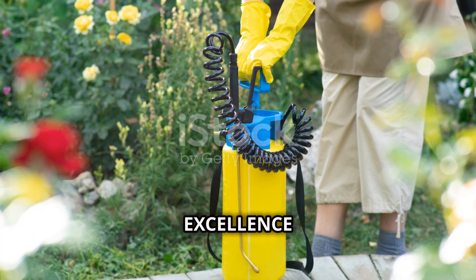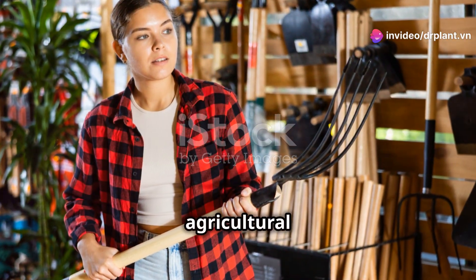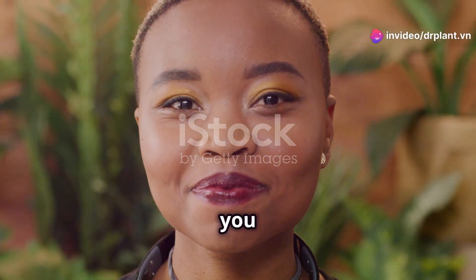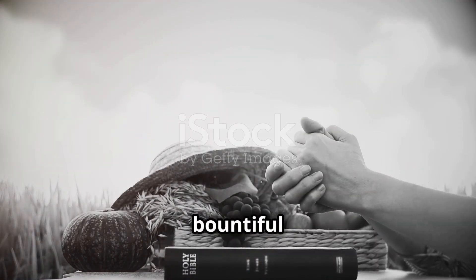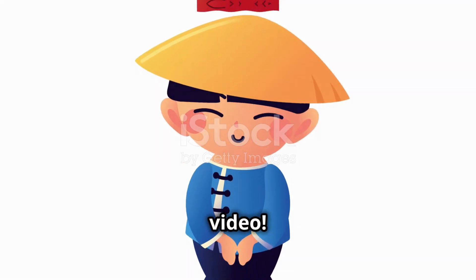Try FoliFlo Excellence and experience the difference. The product is available at reputable agricultural stores or visit drplant.ivend to learn more. Thank you for watching. Wishing you all a bountiful harvest and great success. Don't forget to like and subscribe to the channel for more useful information. See you in the next video.